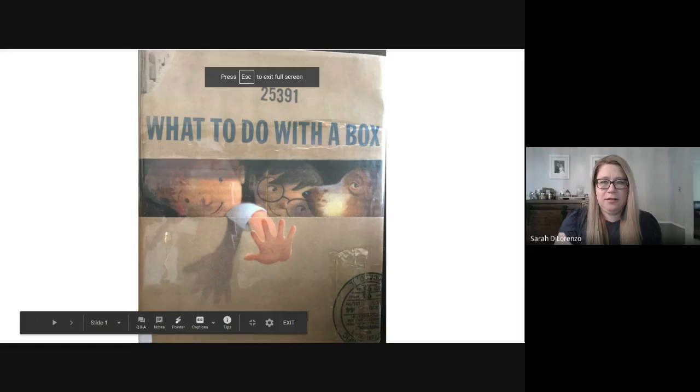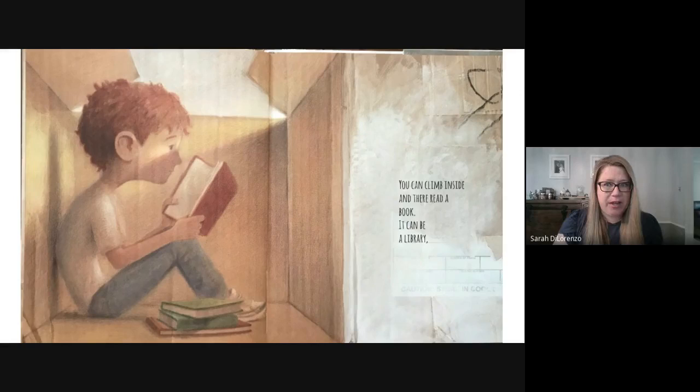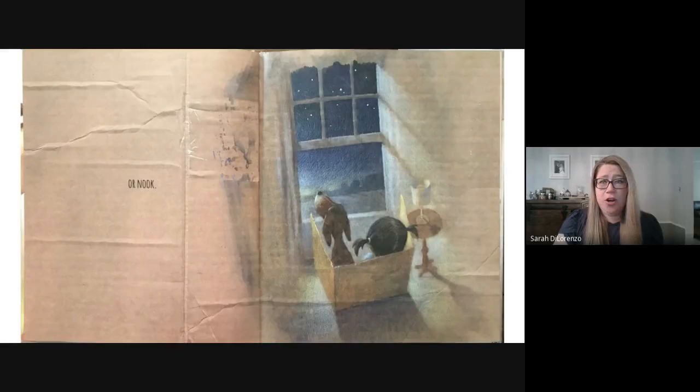All right. What to do with a box? A box. A box is a strange device. You can open it once. You can open it twice. You can climb inside and there read a book. It can be a library, a palace, or a nook.